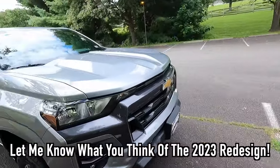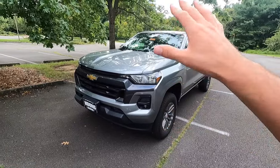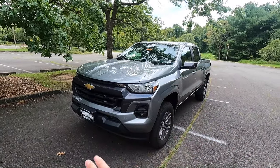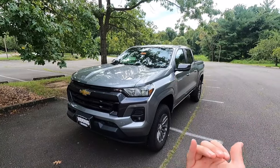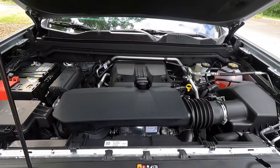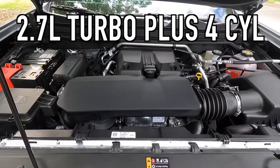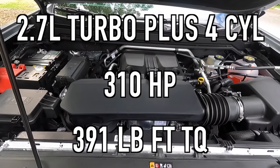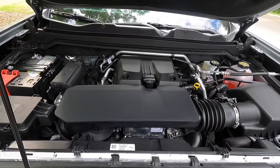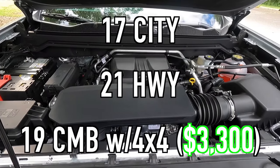Let me know what you think of the redesign for the 2023 Chevy Colorado in the comments down below. I definitely like the redesigned Colorado for 2023 better than the 2022 and below. Popping open that hood reveals the 2.7-liter turbo plus four-cylinder that puts out 310 horsepower and 391 pound-feet of torque, mated to an eight-speed automatic transmission for a zero-to-60 time of six and a half seconds. For fuel economy, you can achieve 17 MPG city, 21 highway, for 19 combined when optioned with four-wheel drive.